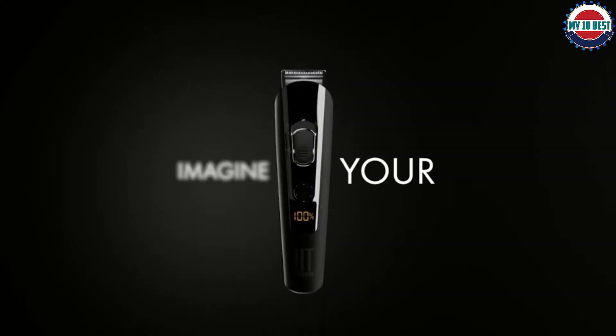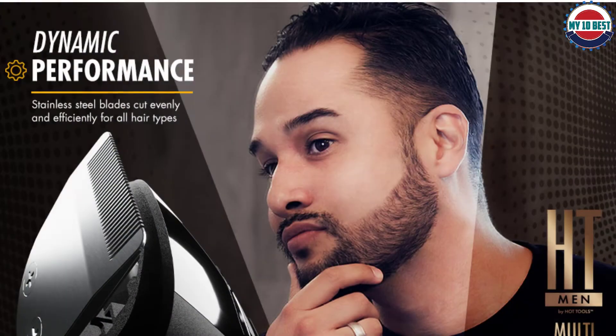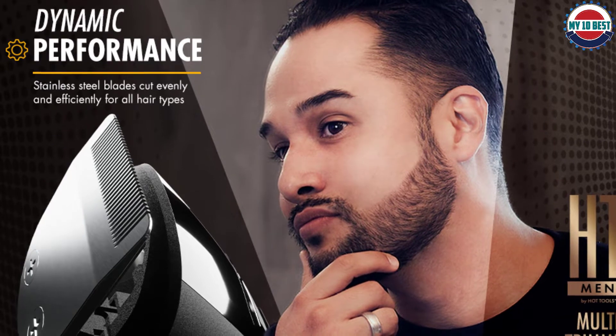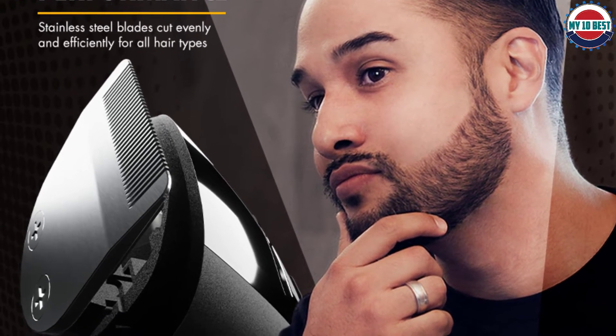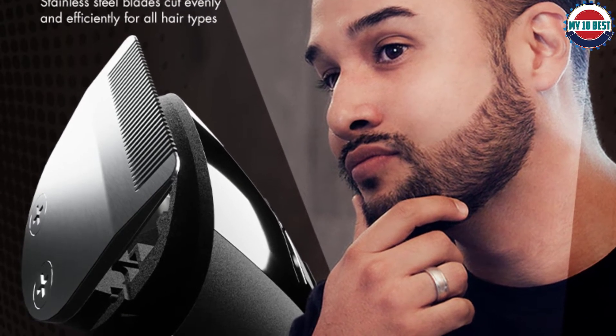Handle all your grooming needs, maintain your look, or explore your style with six interchangeable heads. The five removable comb attachments let you tailor to the length you want. The cordless design is hassle-free and rechargeable, with an easy-to-read LED battery life display that lets you know when it's time to plug in. The HT Men by Hot Tools Multi-Trimmer is everything you could ask for in a trimmer.